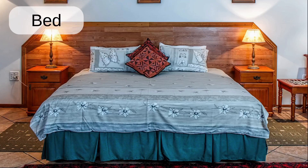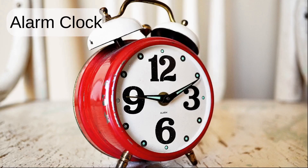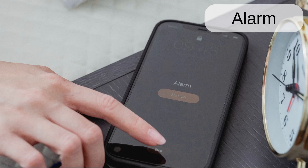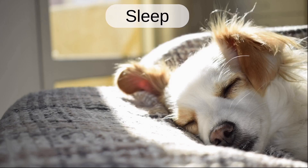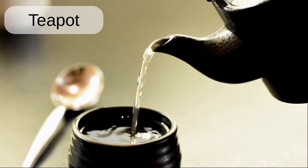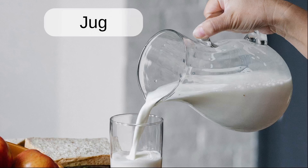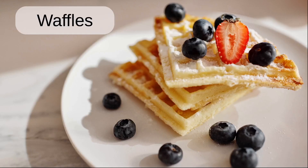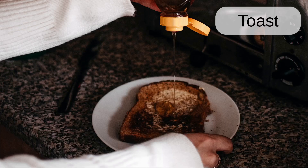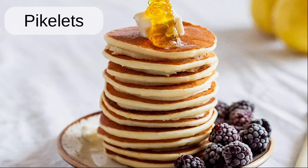Bed. Pillows. Alarm clock. Alarm. Sleep. Plunger. Teapot. Cereal. Jug. Waffles. Toast. Jam. Pikelets.